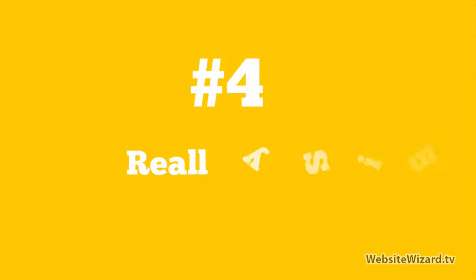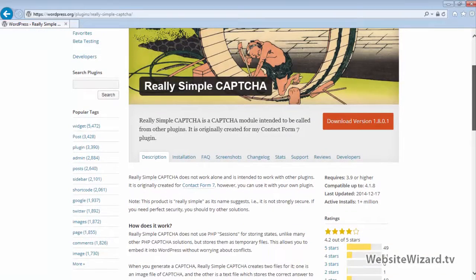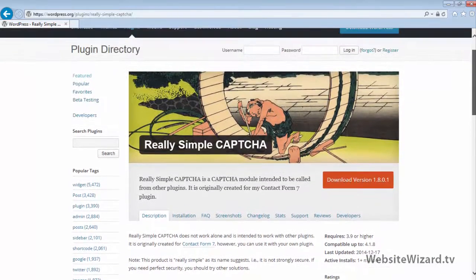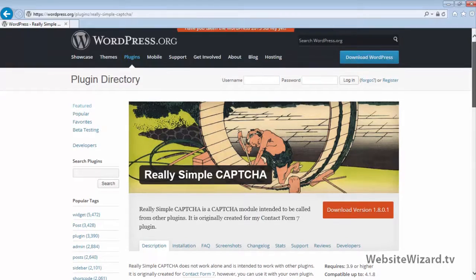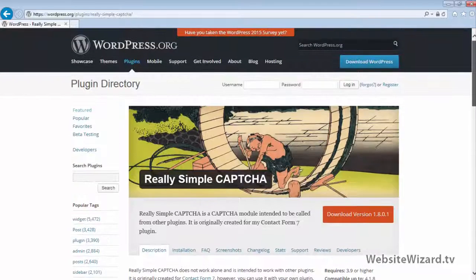At number 4 in my list, I've got Really Simple Captcha. This is an awesome Captcha plugin which allows you to have a Captcha on your contact form. It works perfectly with Contact Form 7, as you can see right here, which is the next plugin in my list. This plugin will help reduce any spam email you're getting from your site, and best of all it works with Contact Form 7, one of my favorite contact form plugins for WordPress.